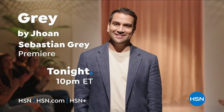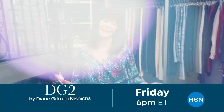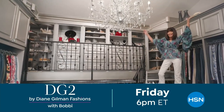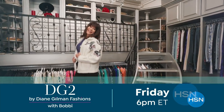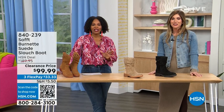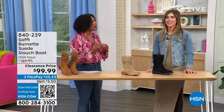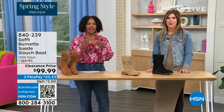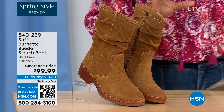Don't miss Gray by John Sebastian Gray tonight at 10 p.m. Monday through Friday, you're watching HSN — we're so glad you're here. We're talking shoes, we're talking Soft, which is a fantastic brand nearly 100 years old. They really do make shoes with comfort in mind, but also the style and quality that goes along with it.